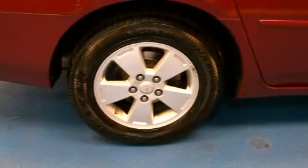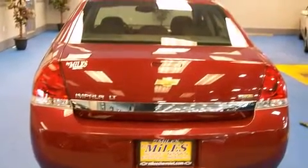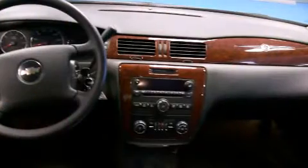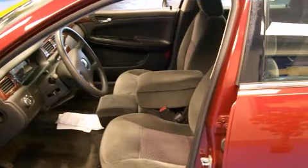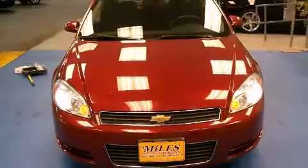Comfort and convenience were prioritized, as evidenced by amenities such as front and rear reading lights, a tachometer, front dual-zone air conditioning, remote keyless entry, and one-touch window functionality.